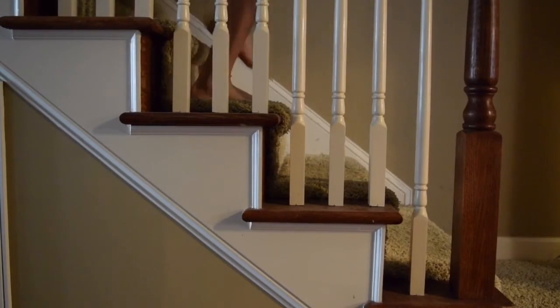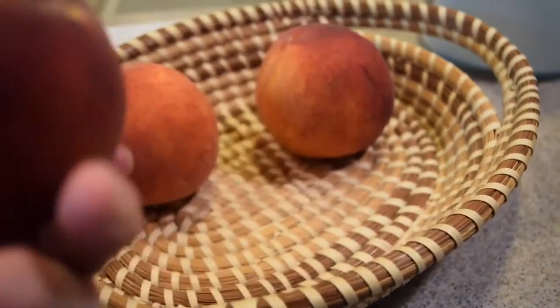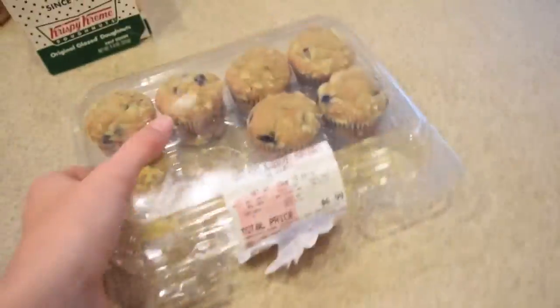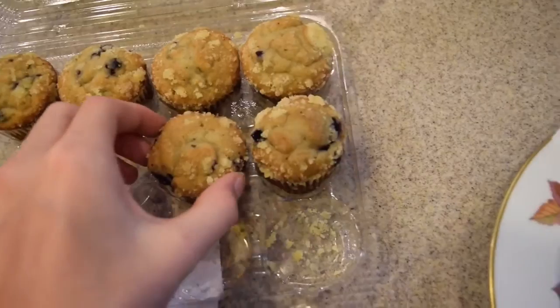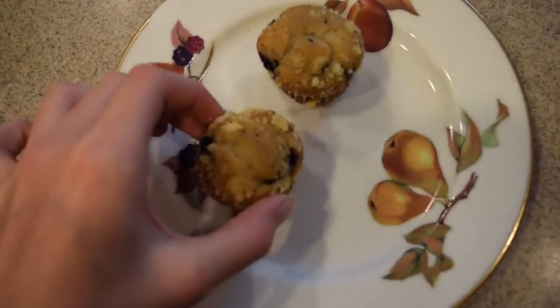Then I head downstairs to grab breakfast. Usually it's a peach, and I usually have muffins — today there were little mini blueberry muffins. I also get pretty hungry throughout the day, so sometimes I'll pack granola bars or other snacks. I didn't film myself packing a lunch because I didn't need one today, but I usually pack a lunch, snacks, and a water bottle.